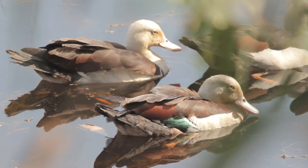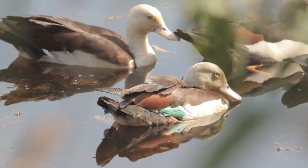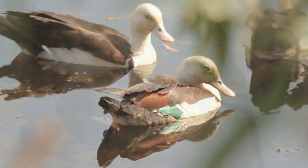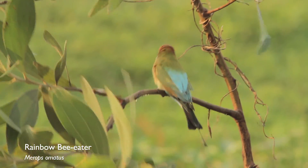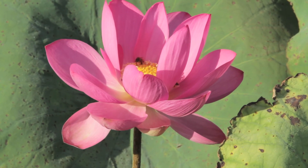All these birds have been filmed from Fog Dam in the Northern Territory and I haven't got out of my car for one of them. If I had, most of these birds would just fly straight away and I wouldn't have time to start the camera up or even set the tripod up.